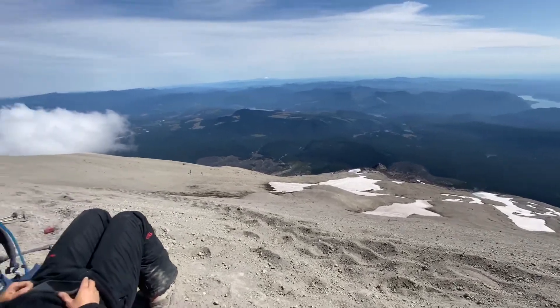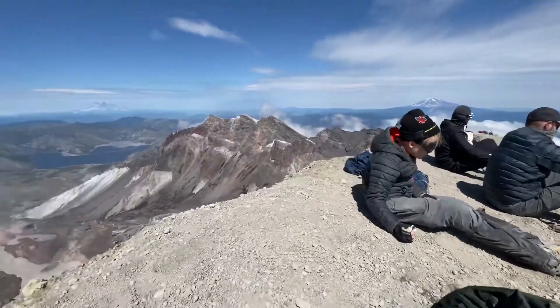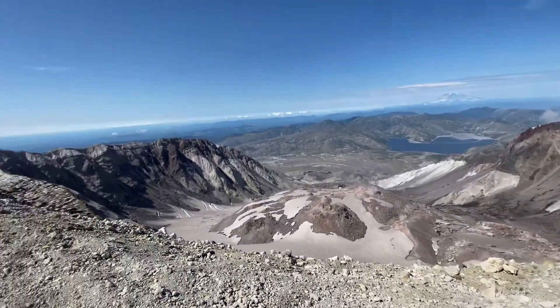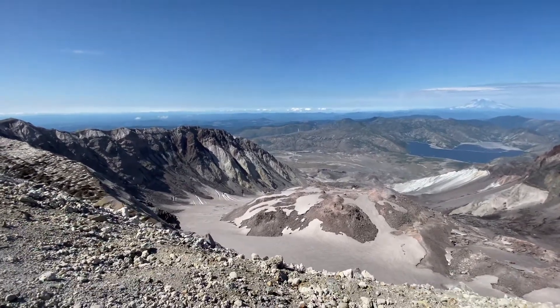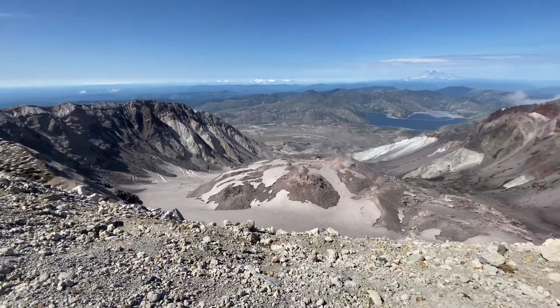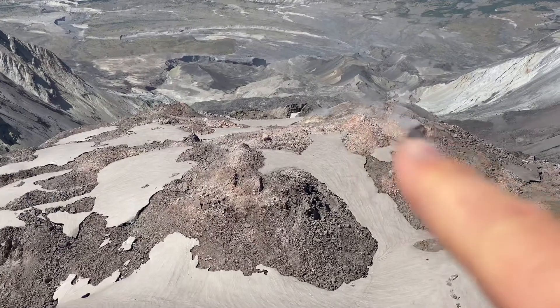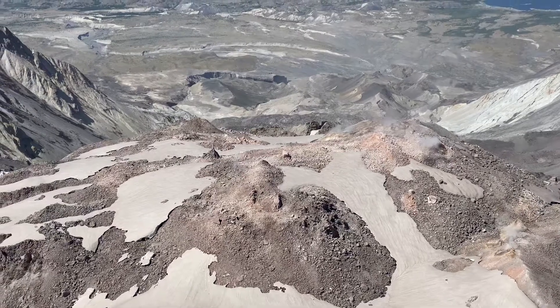Mount St. Helens is around 8,500 feet of elevation. Over here is the crater. Get down low so you can see better — it's got a big plug in the middle right here. If we look closer at it, you can actually see steam and smoke coming out right here, because it is an active volcano.